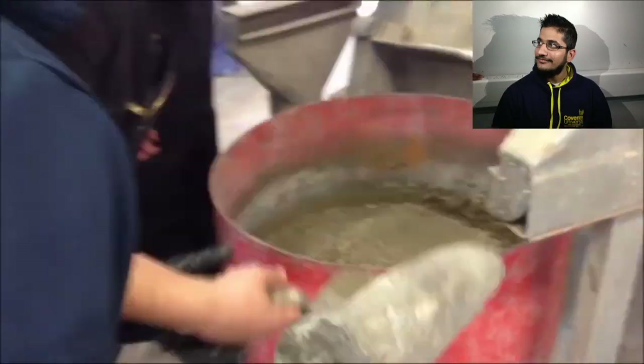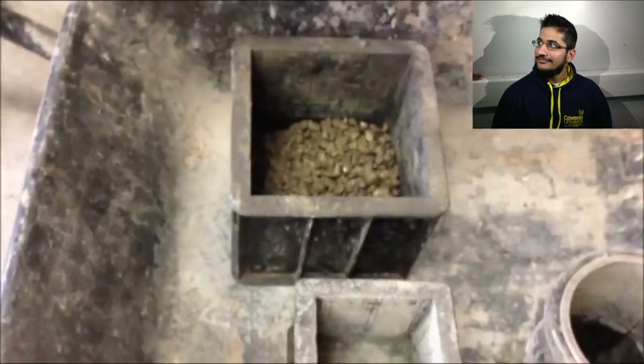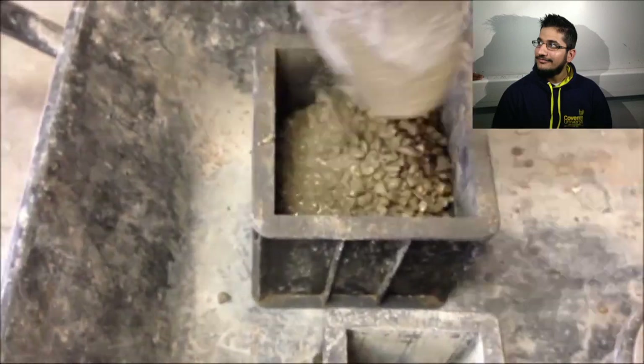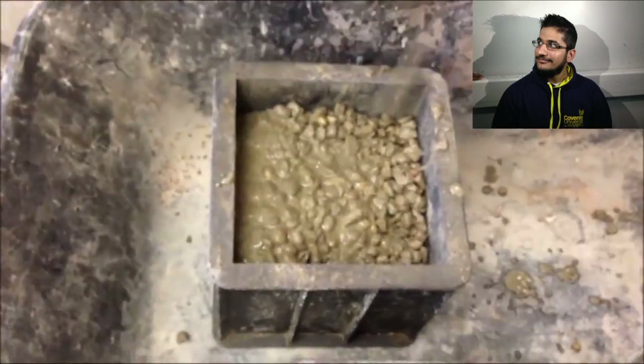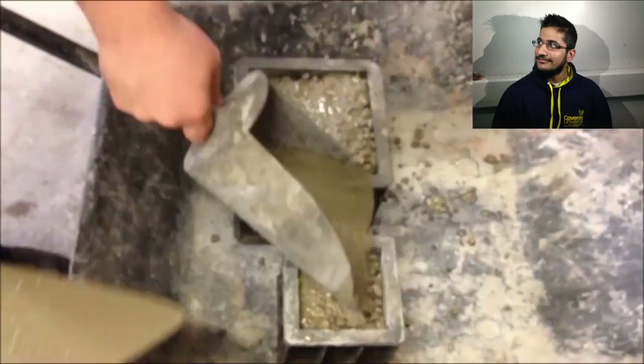The components are mixed in a mixer for an effective mix. After the concrete is thoroughly mixed, it is poured into moulds and left to dry. It is then cured for 28 days to gain the concrete's maximum strength, before finally being tested. This module allows students to gain hands-on practice with real-life materials and scenarios, enhancing their learning and knowledge in analysing engineering materials.